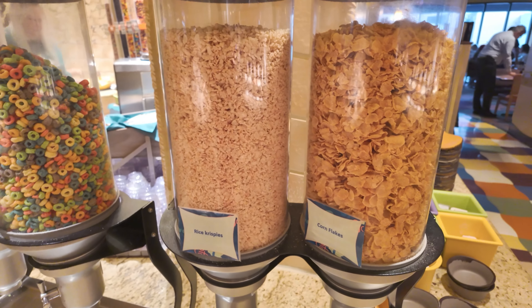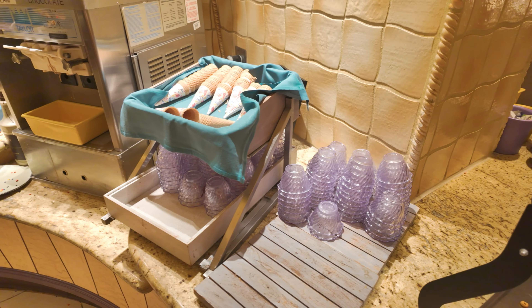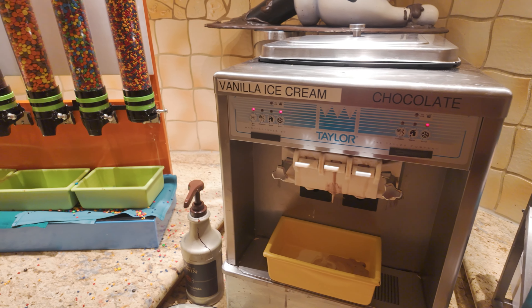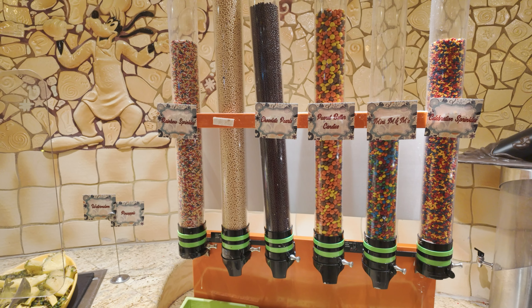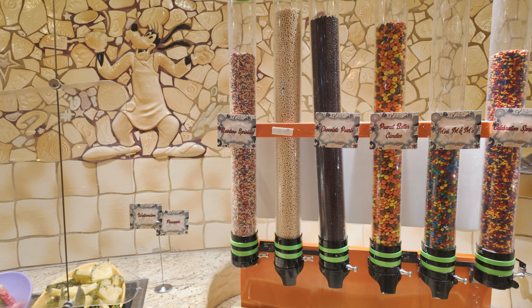Back here they have salmon beurre blanc, winter rice pilaf, duck confit chilaquiles, mashed potatoes, and a vegan hash. And here at the end they have roasted turkey and roasted sirloin along with horseradish, cranberries, and some au jus sauce.